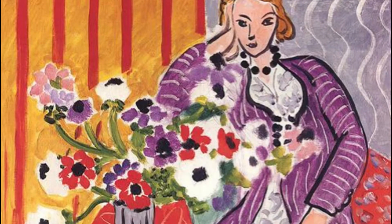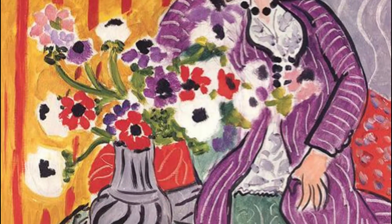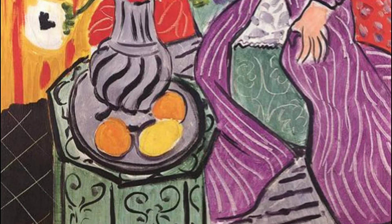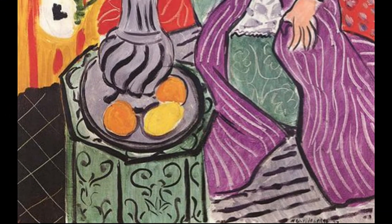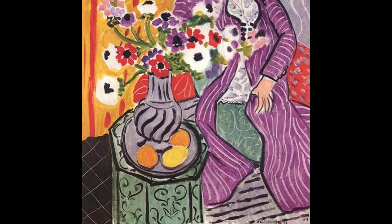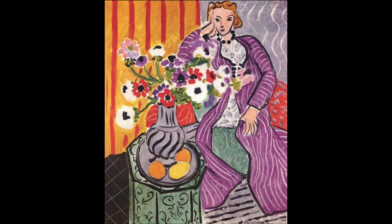Matisse accentuated this flat look with heavy black lines around much of the objects. The woman appears to be so flat in the painting that she almost looks like she is standing up. The table is at a definite slant and the floor goes uphill. But the flatness of the painting seems to agree with the wild choice of colors — it serves to upset the balance and make the picture more interesting to look at.